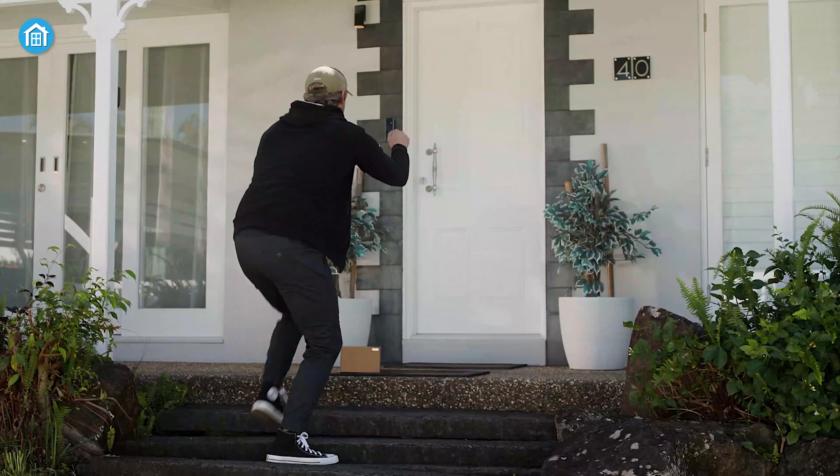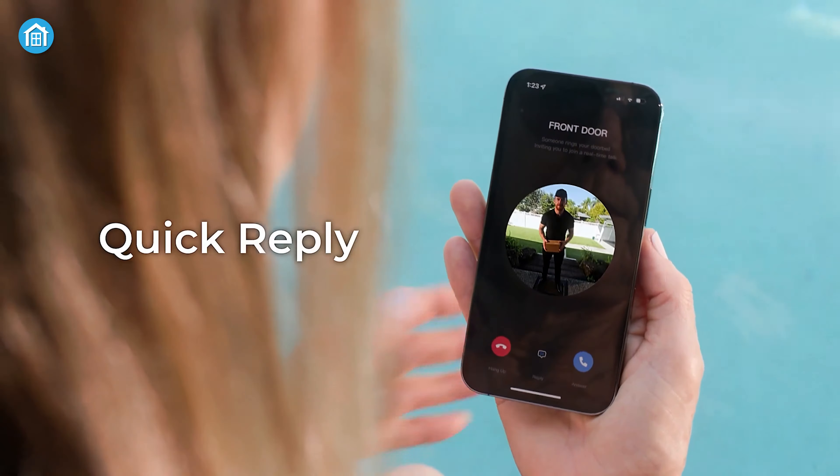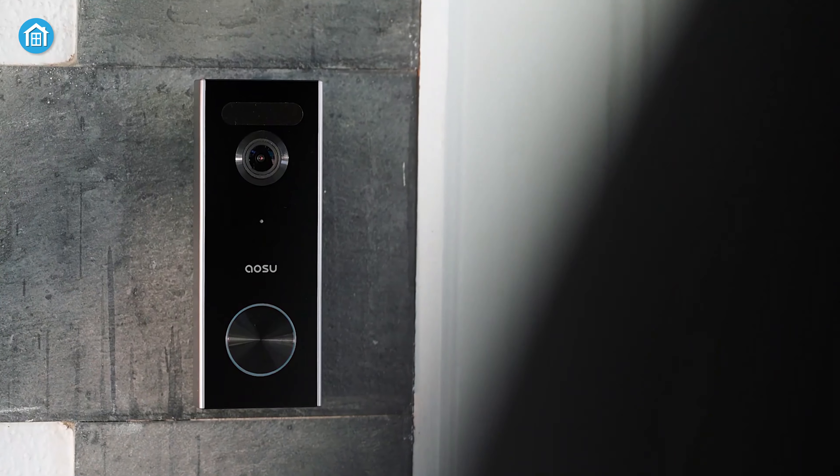You'll never miss an important visitor again. When a visitor rings the bell, you can answer or hang up the video call directly, or select a preset quick voice reply and use a voice changer to protect your privacy — as simple as that.